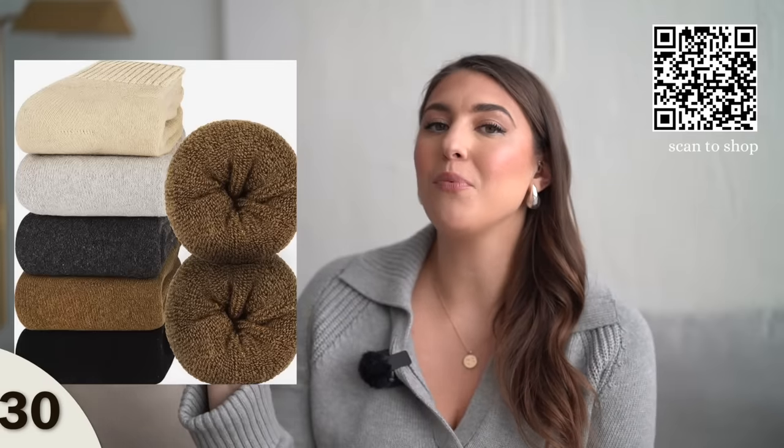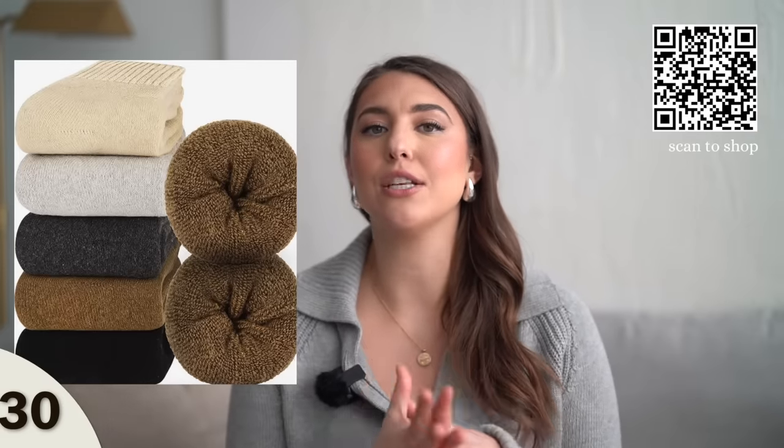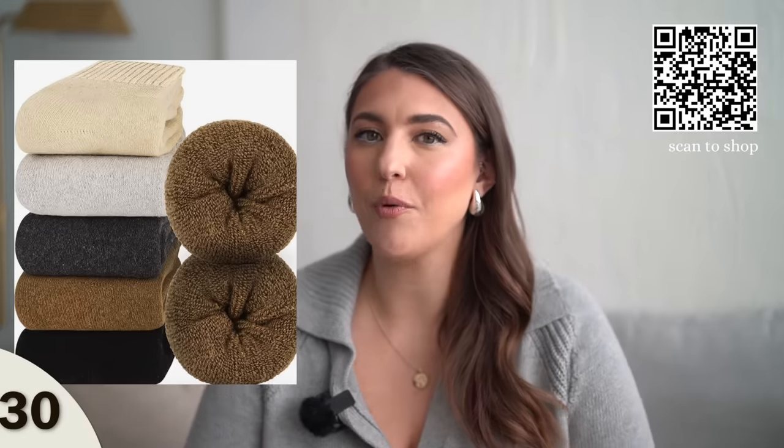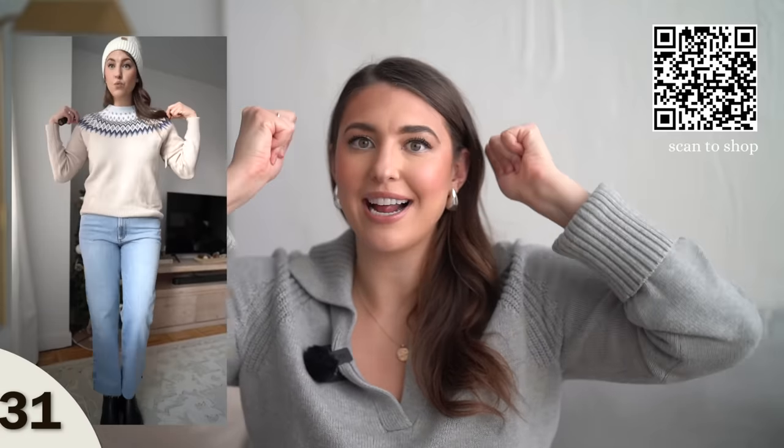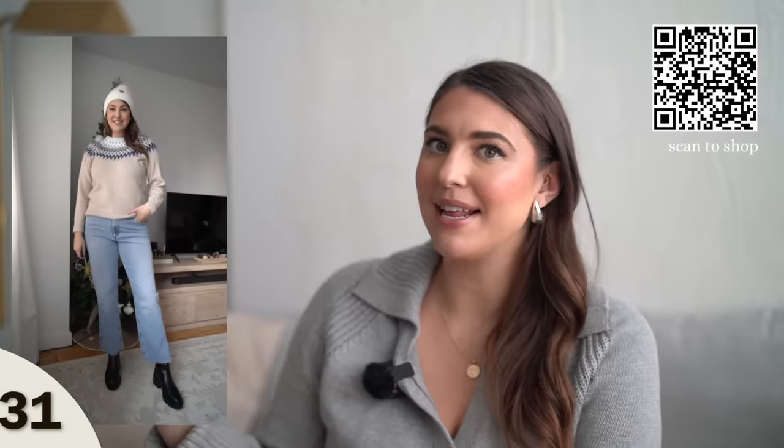Next up, we have this pack of wool blend socks. I am telling you, these are so soft and make such a good gift, especially for this time of year. These make really good boot socks and they're not scratchy. Also, a cute little winter hat — I just featured this in my Amazon winter essentials video. This beanie is very flattering and under $15. It comes in a variety of different colors and looks good on every head. I feel like it just fits perfectly, so I highly recommend adding it as an extra gift for someone.